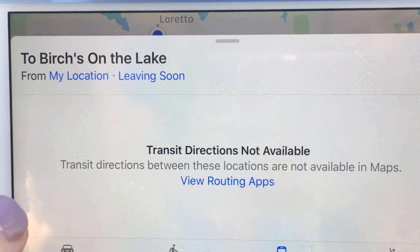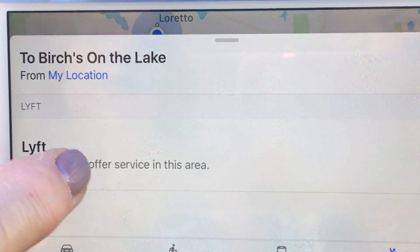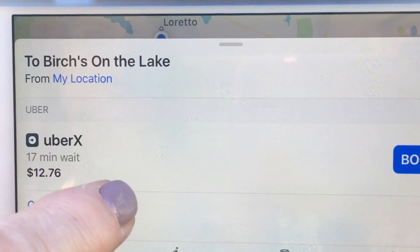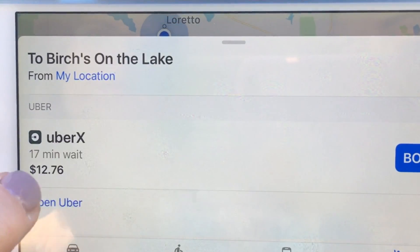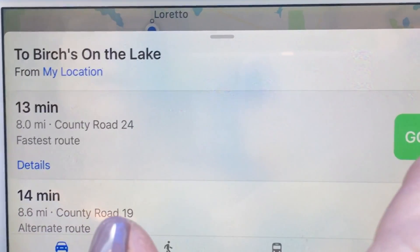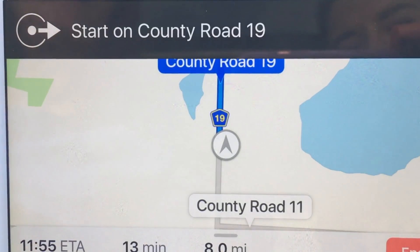New with iOS 10 is the Ride option - more app integration. They have Lyft, which doesn't have service in my area, but Uber does. It's showing a 17-minute wait and about $13 to do it. We don't want to wait 17 minutes or pay that money, so we're going to drive. We'll tap Go and it takes us out - head south on County Road 19. Let's go!